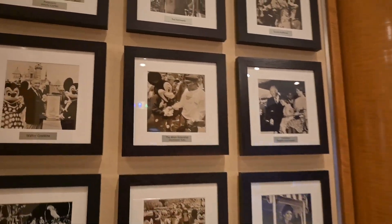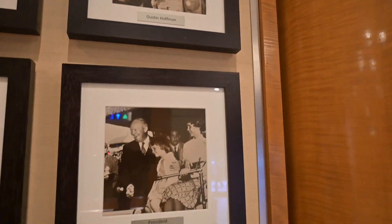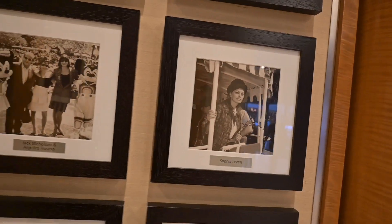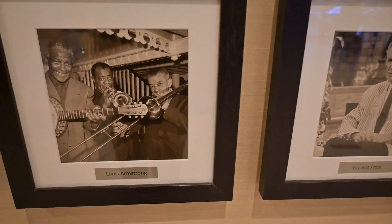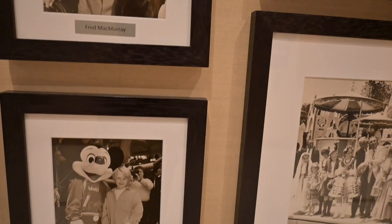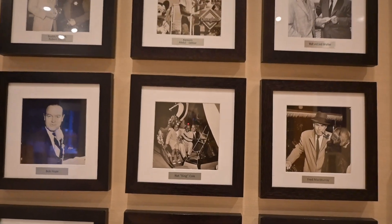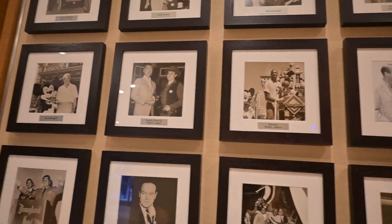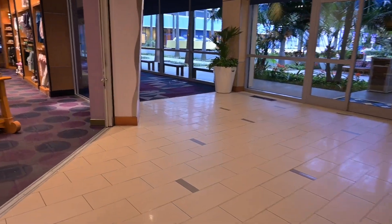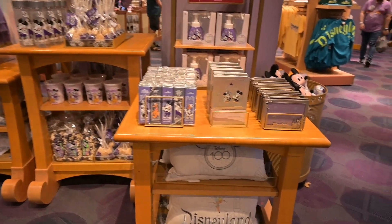There are a lot of photos here — Ted Kennedy, Dustin Hoffman, President Dwight Eisenhower, Satchmo. I just want to look at all of these photos. You have quite notable people here who have visited Disneyland Resort. I don't know if they've always had that, but it's quite fitting for the 100-year celebration.